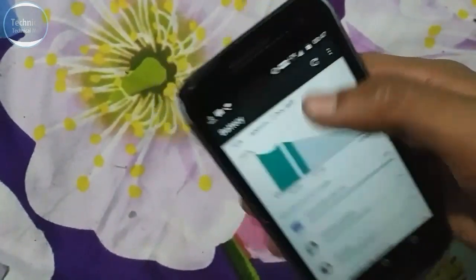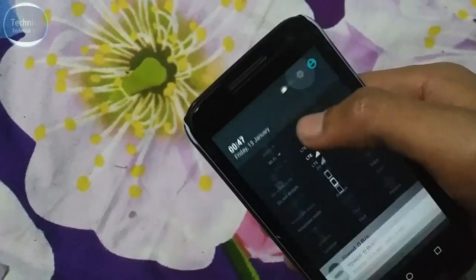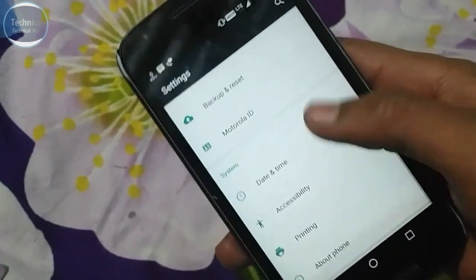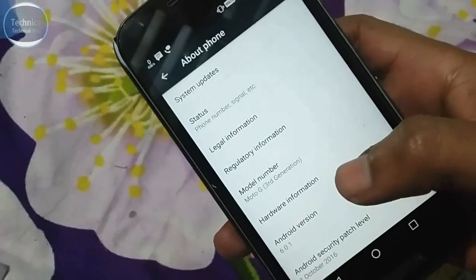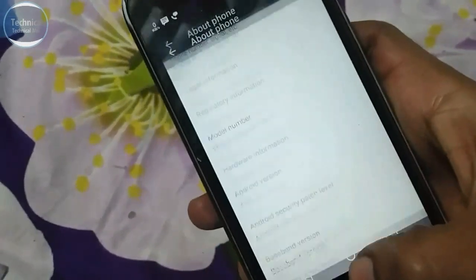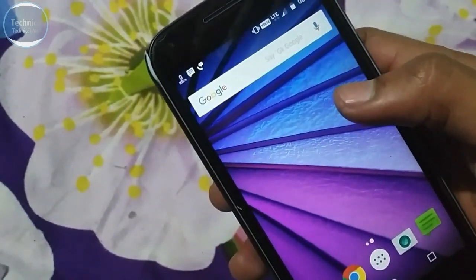It's a security update, and many users want to know when they'll get the Nougat update. As soon as possible, it will come. The Moto G4 has already gotten the Nougat update, and after that the Moto X Play will get it, and then I think the third generation will get the Nougat update. Thank you so much — that's it for this video.